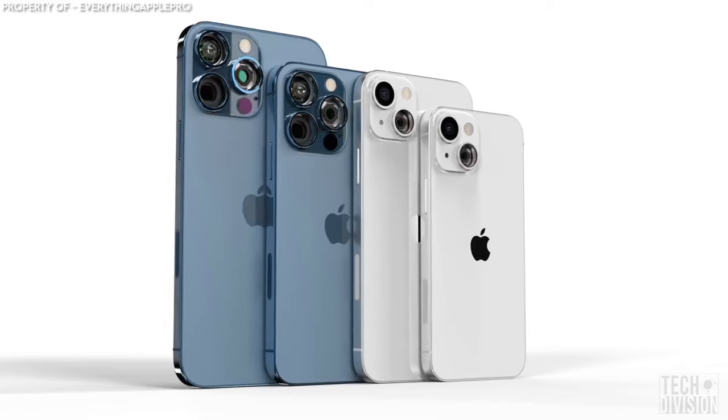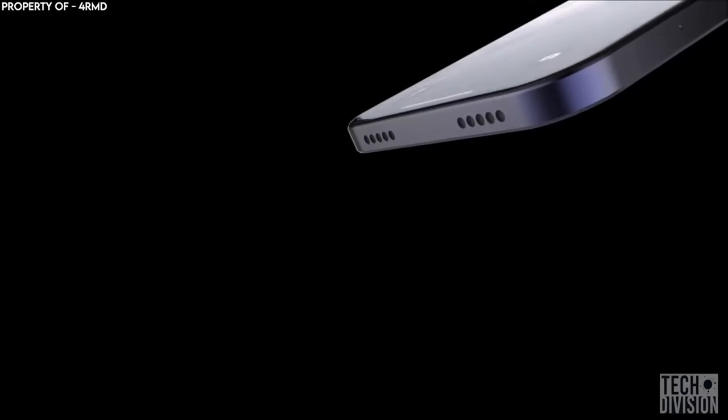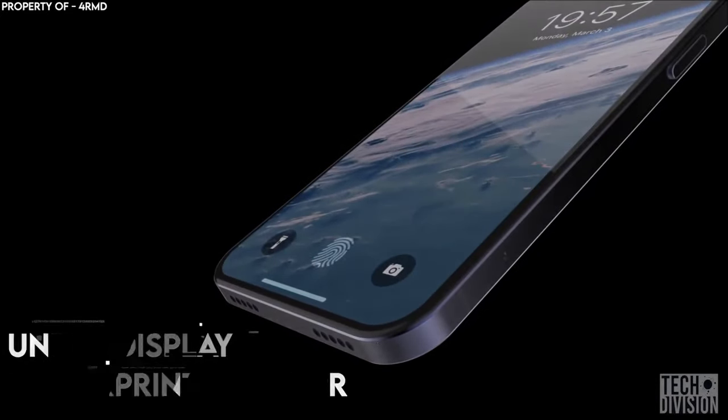This means that the iPhone 13 may become the first iPhone to feature dual forms of identification, which according to rumors will feature an under-display fingerprint scanner.